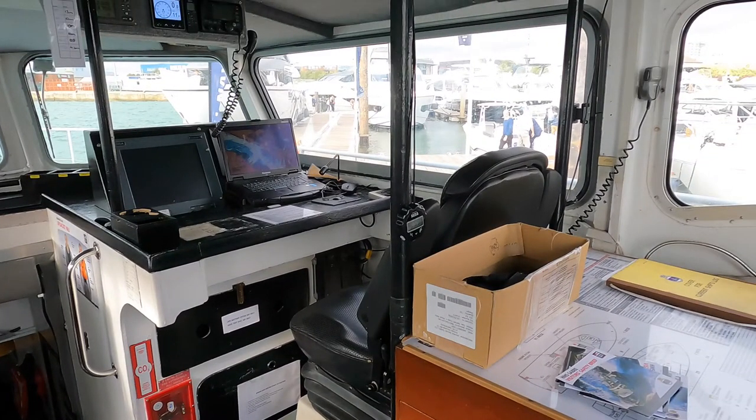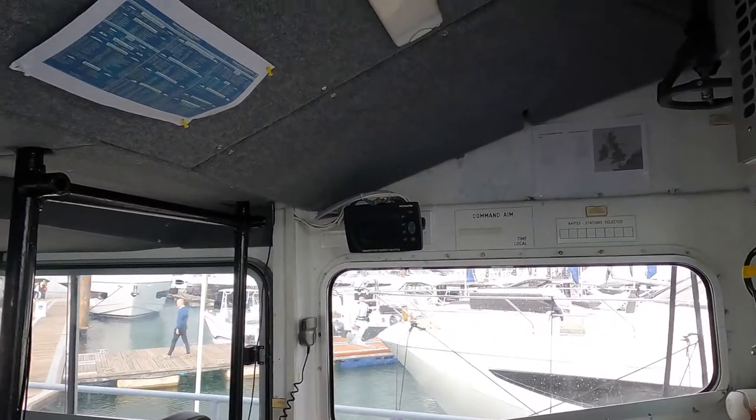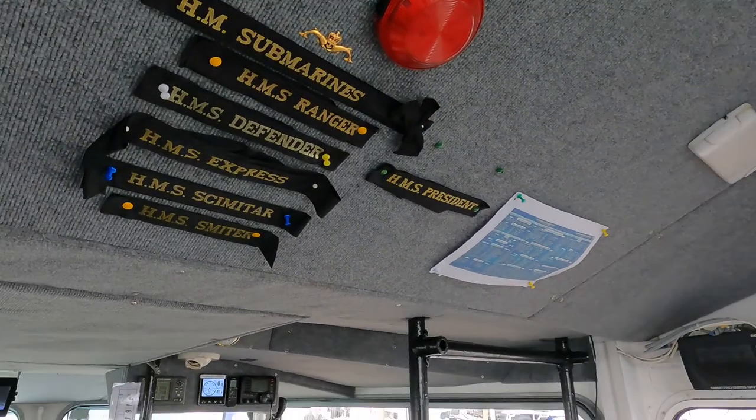On the starboard side we have the navigator station. The radar screen is on the left of the dashboard and the digital charts are being displayed on a laptop. After the navigator's chair is another table that could be used for traditional charts. Up here we have some cap badges — they are probably gifts from shipmates who have visited HMS Sabre. I am sure my former shipmates will let me know in the comments section.